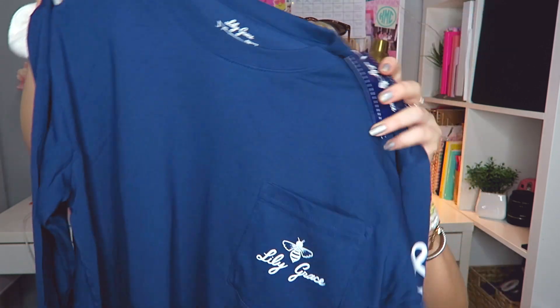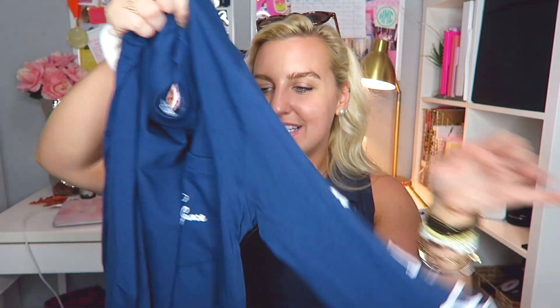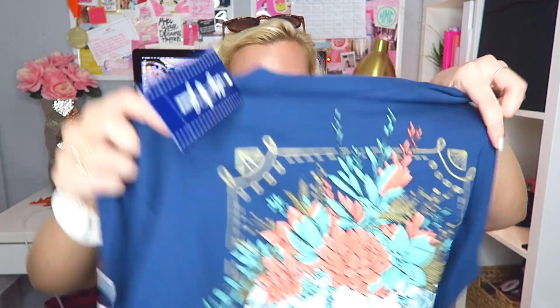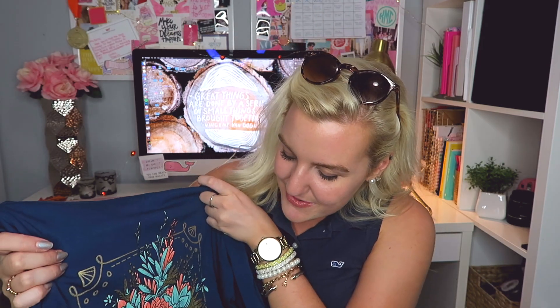And then we have one more little stack of t-shirts — you guys are seriously spoiling me, thank you so much Lily Grace! The first one is a dark navy long sleeve with a white Lily Grace logo and writing down the sleeve. On the back it says 'give them pumpkins to talk about' — like 'give them something to talk about' but it's a pumpkin — with a really pretty pumpkin flower arrangement and gold foil detail. I am a sucker for anything gold and sparkly.